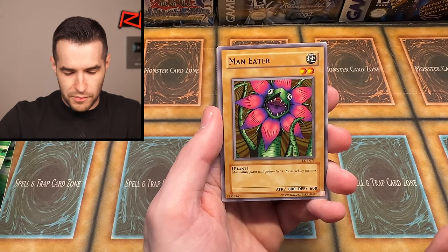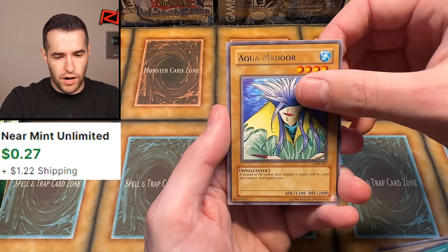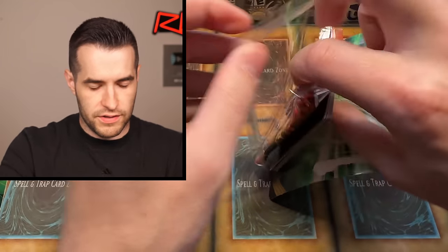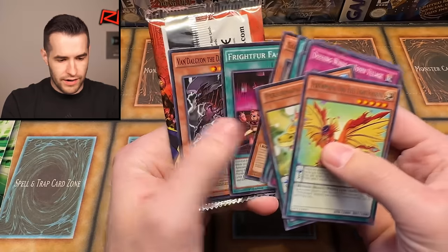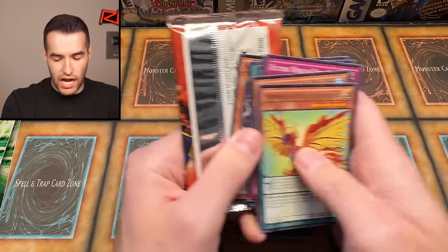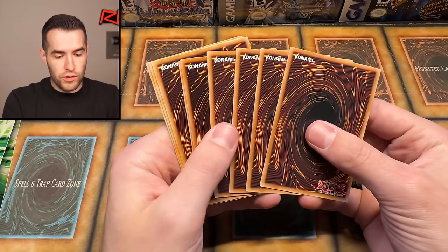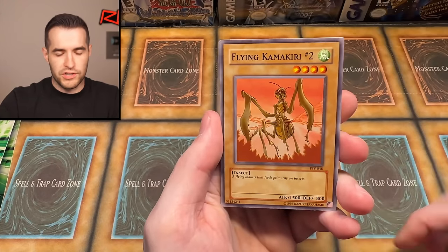Isn't that the combo — Flame Manipulator and Masaki? I think that's the combo. Man-Eater Bug, Hinotama. We didn't get Flame Swordsman, that's all right. Another Pharaoh's Servant — this one's kind of open too, perfect. A couple of rares — that's brutal. Valdalgion the Dark Dragon Lord. We are 0-for-3 on Pharaoh's Servant. Let's see if we can turn that around.